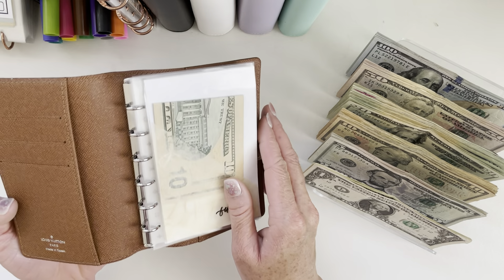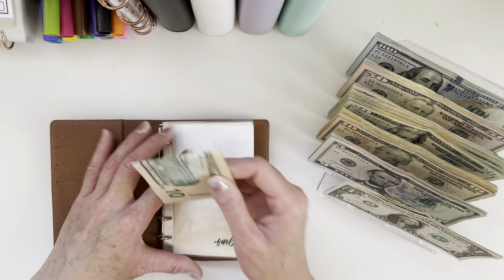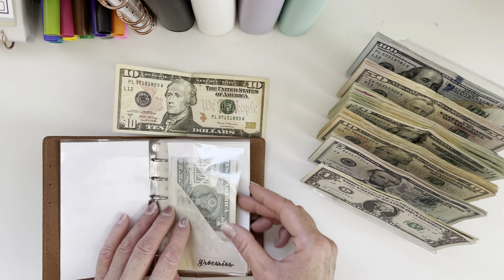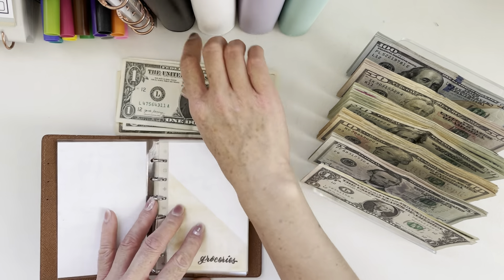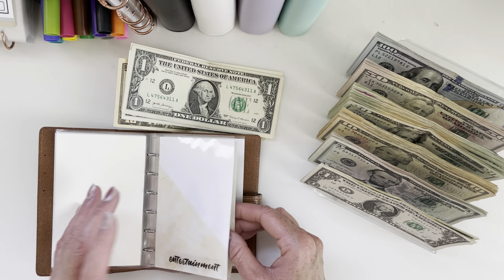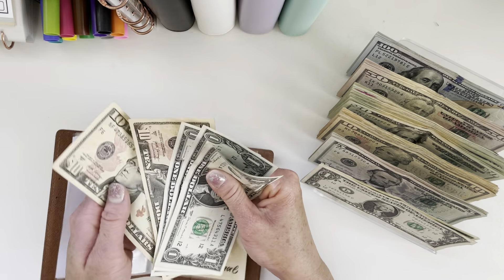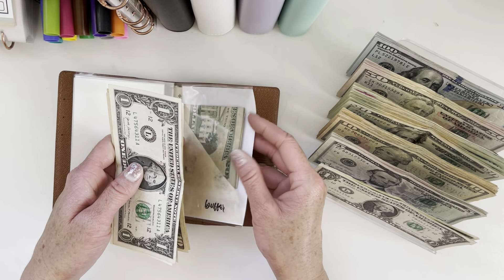We will see what we have left over from this past week. For gas, we have $10 remaining. For groceries, we have $3. Nothing left from dine out or entertainment. And personal, we still have $10. So we have $23 left.